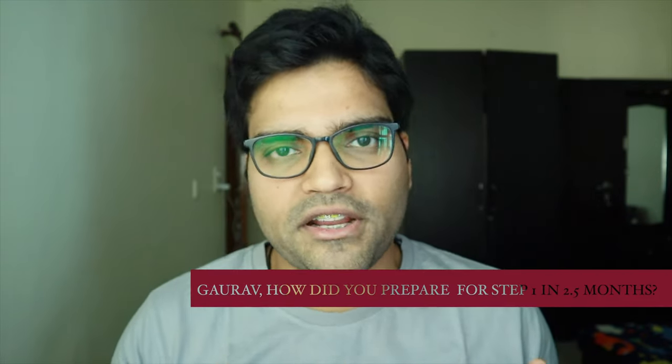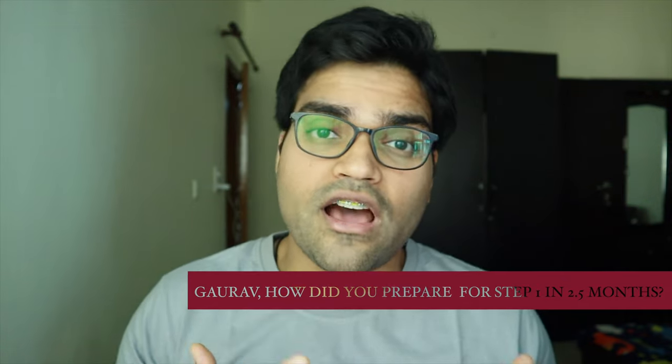A lot of people actually told me that USMLE is not my cup of tea. My name is Gaurav Mudgil and I am an international medical graduate who has recently matched into internal medicine residency in Detroit. I'll be talking about my strategy to ace USMLE Step 1. A lot of people have been asking how I prepared Step 1 in two and a half months. My strategy was simple, and I scored 248 on Step 1 in just two and a half months.